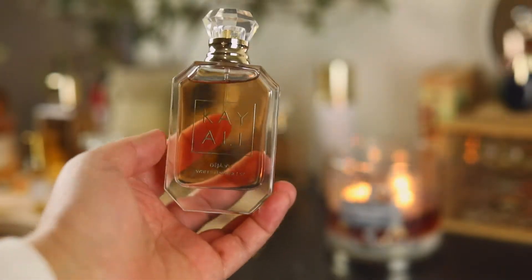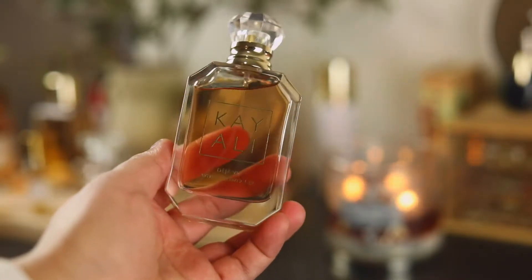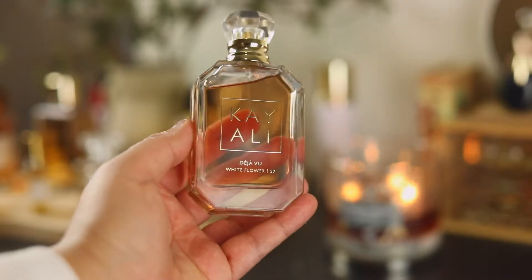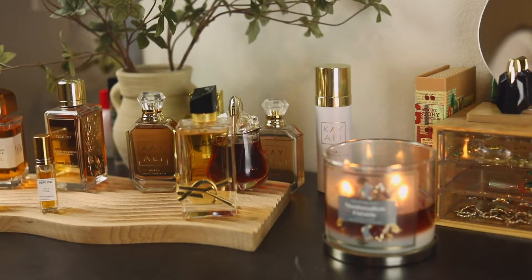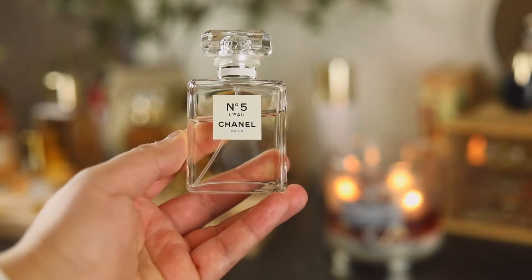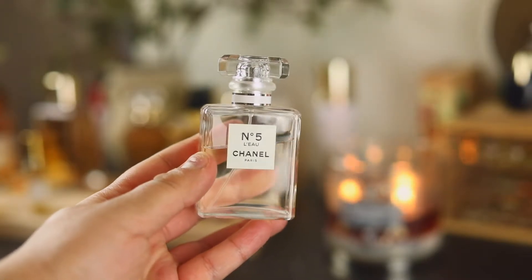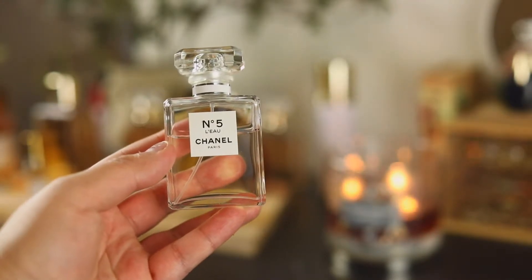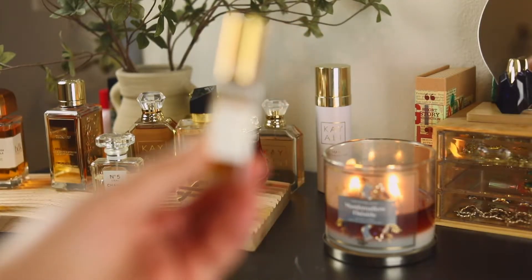The next one is from Kayali and this is Déjà Vu White Flower. I love this fragrance — you get a lot more vanilla than in the hair mist. In the hair mist you get more of the florals, but in this one you definitely get more of that rich, beautiful vanilla and that Kayali DNA — just stunning. The next one is Chanel No.5 L'Eau — this just makes me feel put together and rich. It has the original Chanel No.5 DNA except it's a little more citrusy, more sparkling, and more youthful, but you do still need to like your aldehydes — it still smells like Chanel No.5 but with a more modern take.